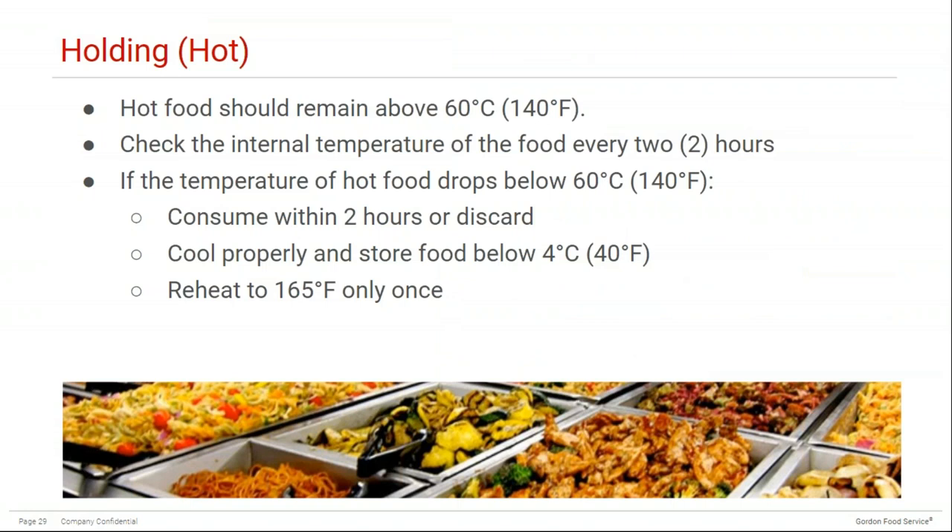When it comes to holding hot food, it should remain above 60°C (140°F). Check the internal temperature of food every two hours and mark it in a temperature log. If during a check the temperature of hot food drops below 60°C, you should consume the food within two hours or discard it after that period. You can also cool the food properly and store it below 4°C (40°F), or reheat it to 74°C (165°F) — but only do this once.